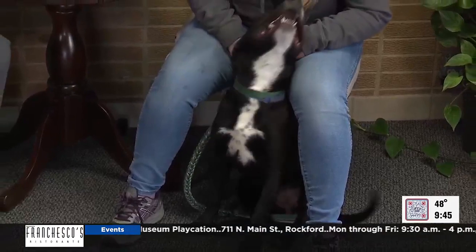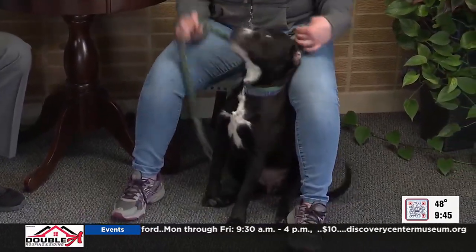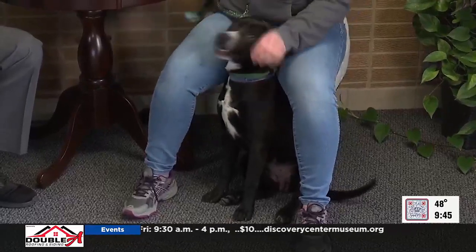That website, by the way, is winnebagoanimals.org. You can see not only Judd but other dogs and cats that are available for adoption. Instead of being at critical capacity, now we're just at capacity — better than nothing. We're still hoping to find lots of great dogs homes, especially as we're heading into the busy season where we're going to have quite a large intake of animals coming in.